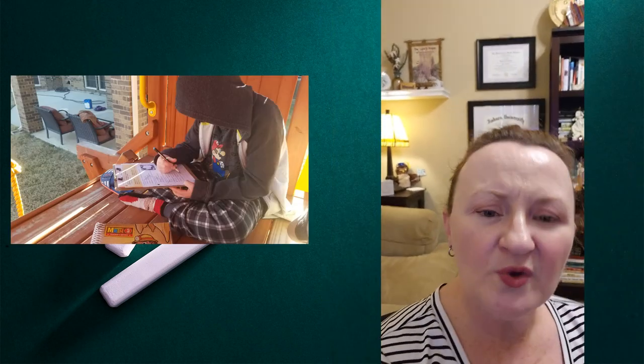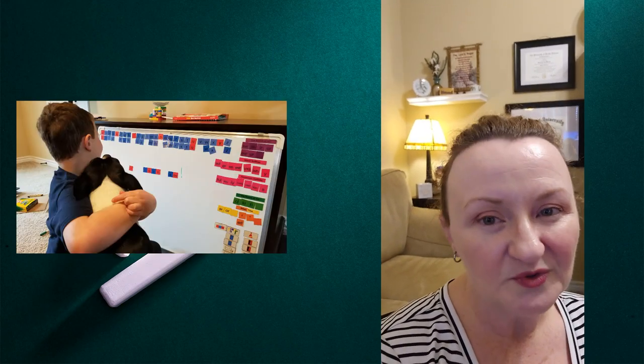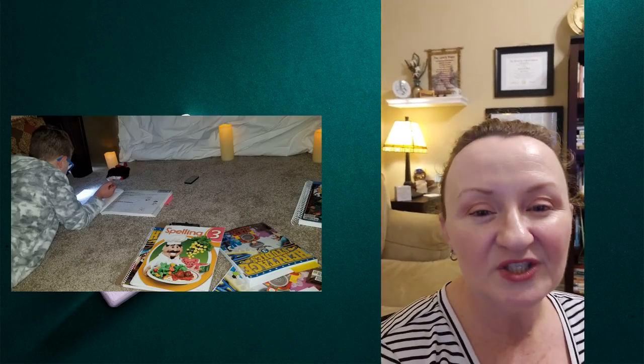Kids grow, needs change — you learn something new every year. I feel like this year we've found a pretty good setup. Please know that you don't need a dedicated homeschool room. You can homeschool wherever you are — all over the house, sometimes outside, sometimes on the couch, at the kitchen table, or in the car. Just know that my homeschool room does not always look like this — this is so nice and clean right now, but life happens and that's okay.